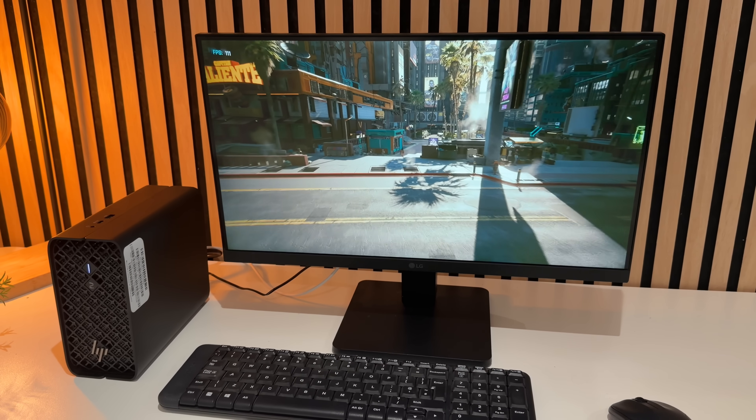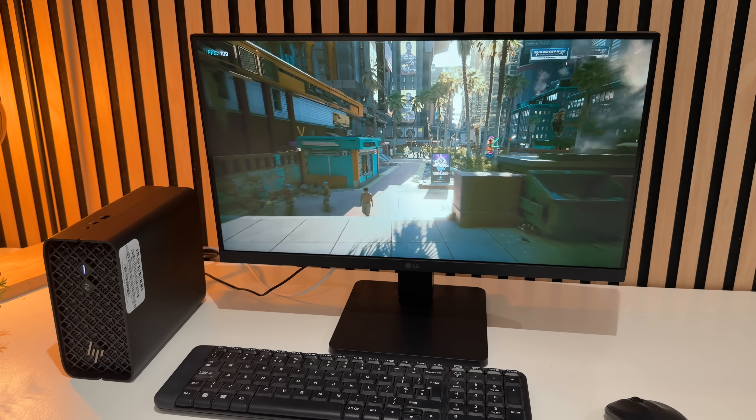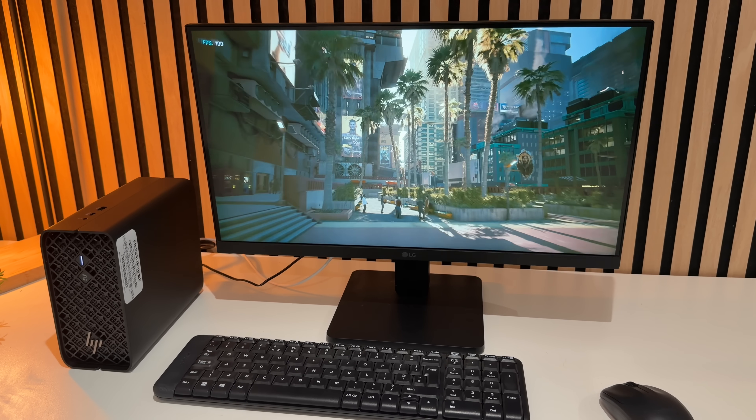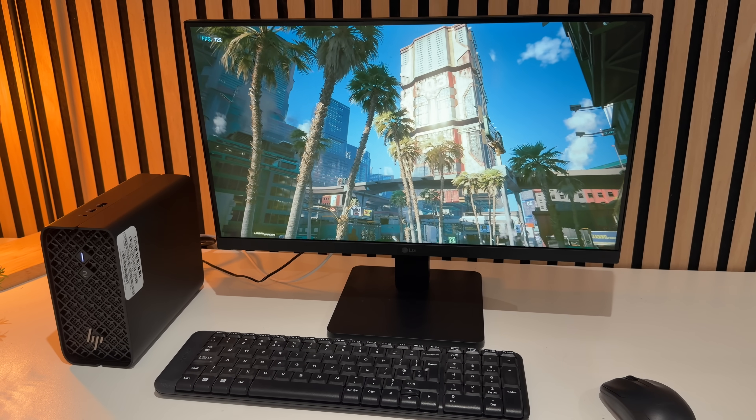For gaming, I tested Cyberpunk 2077, which now runs natively on macOS. On the Mac Mini at 1080p with the 'Designed for Mac' preset and no ray tracing, I got around 69 fps, rarely dropping below 60. On the Z2 Mini with the 8060s, it delivered around 85 fps, dropping to about 75 on lows at 1080p on High settings — which is more graphically intense than the Mac preset. The textures also looked noticeably clearer on the HP.